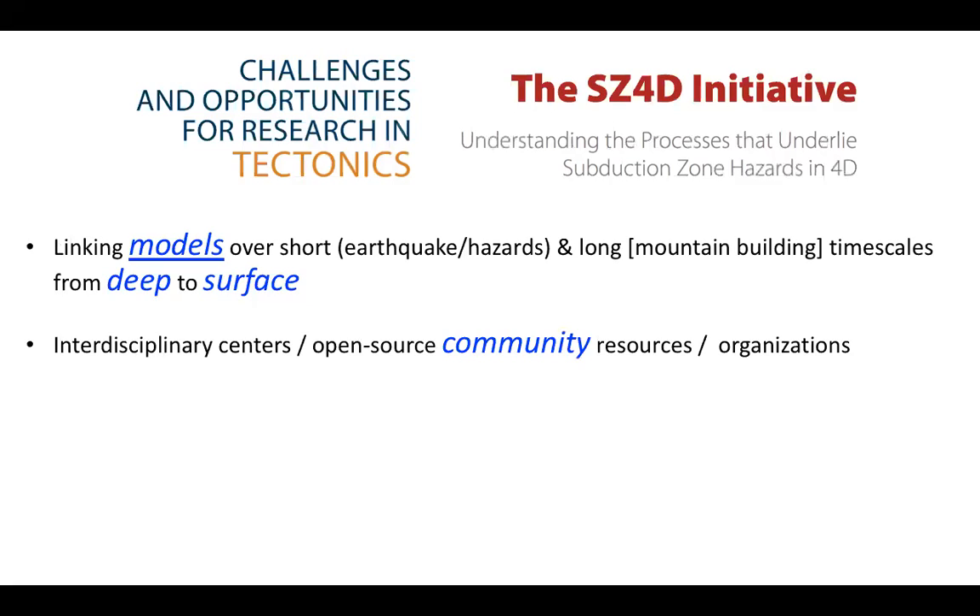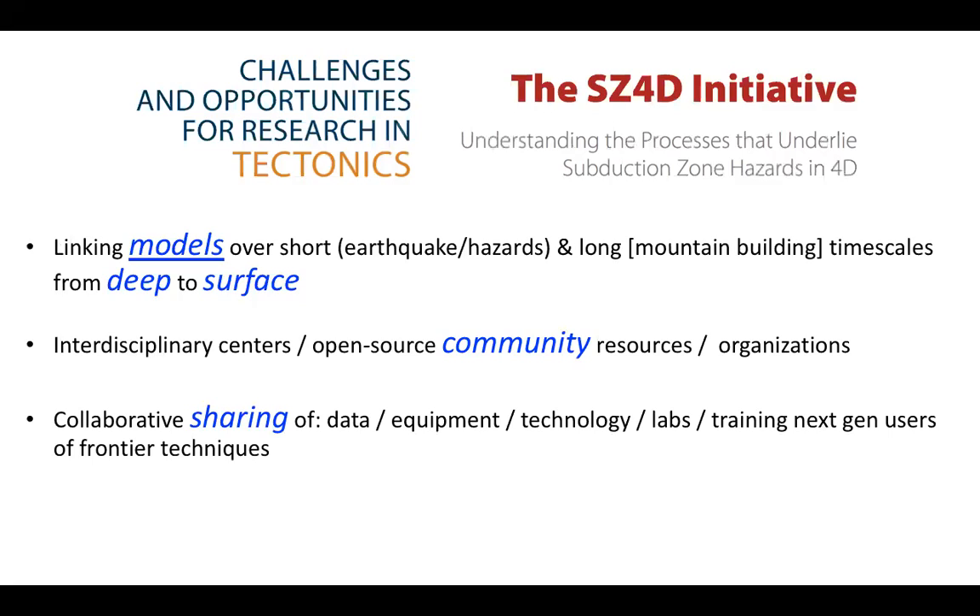Our communities really value interdisciplinary centers and open source community resources and organizations, things like CIG and CSDMS. We hope to see continued funding for those in the future. Along that same vein, there was a lot of emphasis that progress going forward will happen only when we have collaborative sharing of data, equipment, technology, labs, and even training our next generation users of frontier techniques — things like CIDER or the NCED summer schools, so that graduate students are trained by the community.